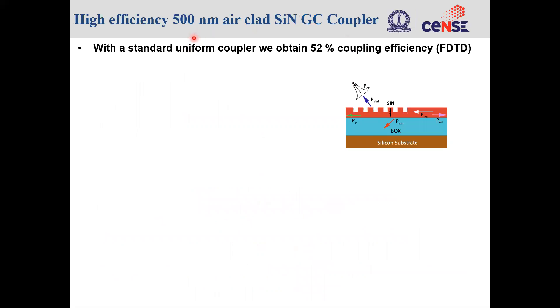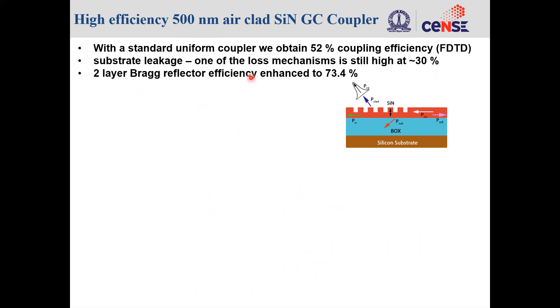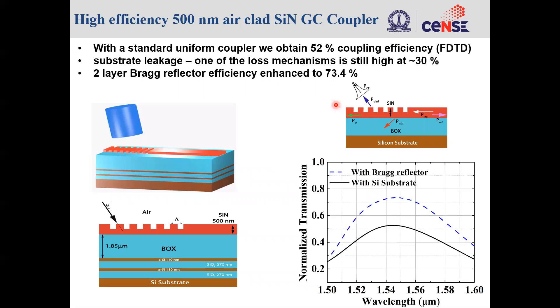First I will talk about our design on 500 nanometer thick silicon nitride. We designed a standard uniform grating coupler with 52% coupling efficiency. One of the reasons why the coupling efficiency is lower is because of substrate leakage, which is substantial. One way to address the substrate leakage is by adding a two-layer distributed Bragg reflector, and we see that the efficiency is enhanced to over 73%, which is a substantial improvement in coupling efficiency.